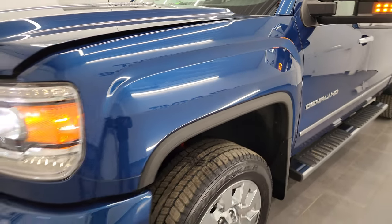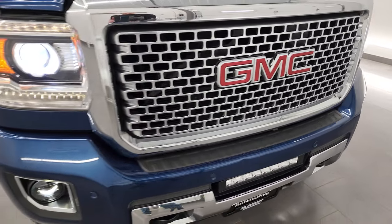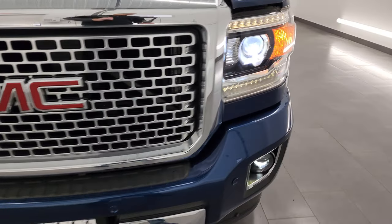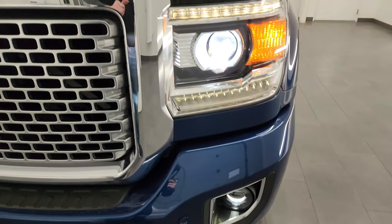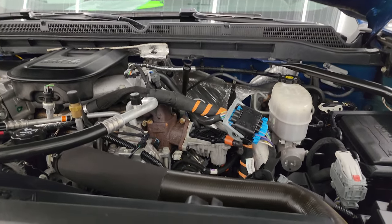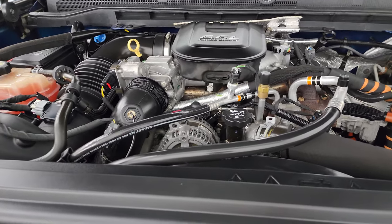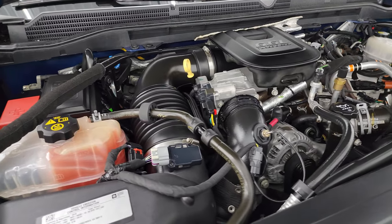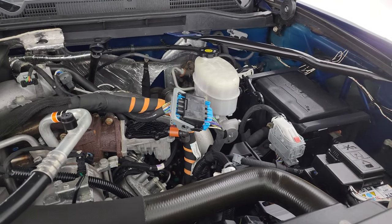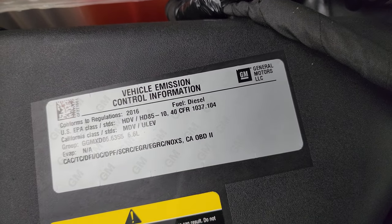I would personally like to thank you for checking out the video today, and hopefully from this HD video you've been able to verify the quality, condition, options, and cleanliness of this GMC inside and out. You get the HID headlamps, LED fog lamps, and LED running lights. Under the hood we have the 6.6-liter Duramax diesel engine — the engine bay is very clean and it runs very smooth. Once again, this truck has been fully safetied and inspected by our service shop, has a fresh oil and filter change, all the fluids have been checked and topped off, and it is 100% ready to go. There is the emissions sticker.